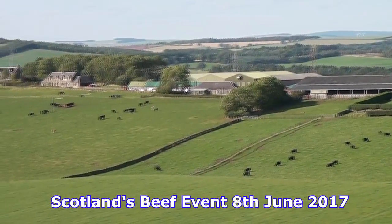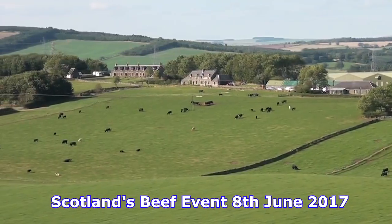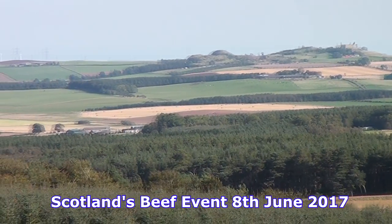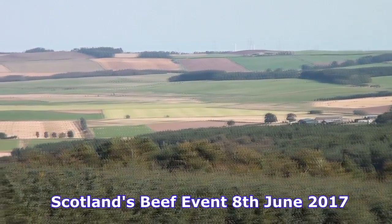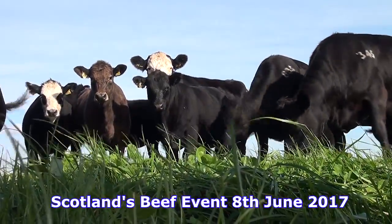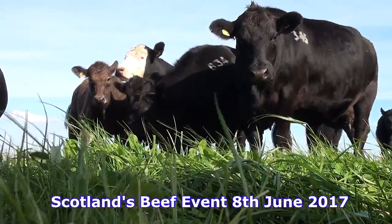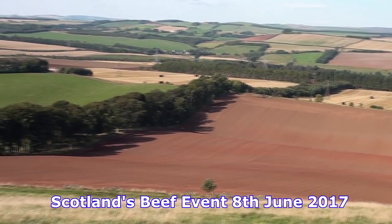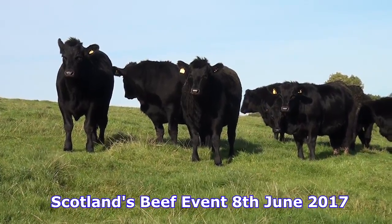The farm itself is 1300 acres — it's a tenanted farm with a secure tenancy, and our family has been here since 1946. Soil type ranges from pretty light land and sandy loams down to peat at the bottom end, with altitude from about 400 feet to 800 feet at the top of the hill. Rainfall is about 28 inches, so we're on the drier side of the country.